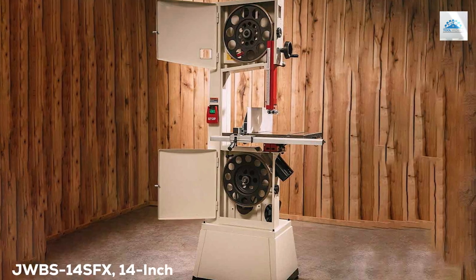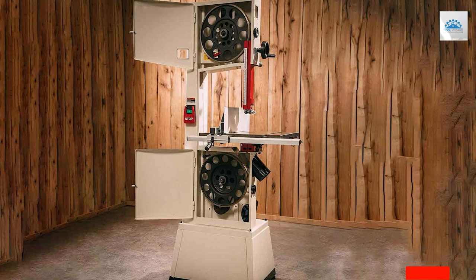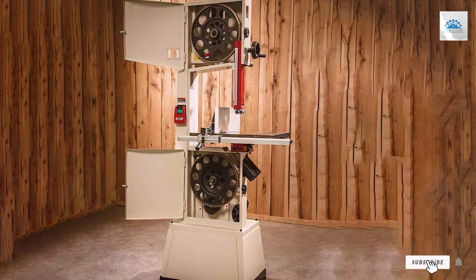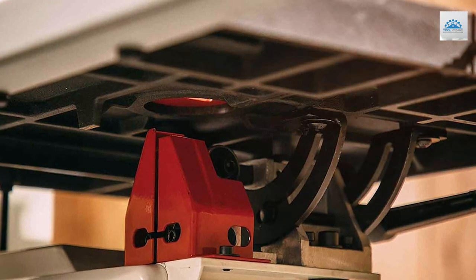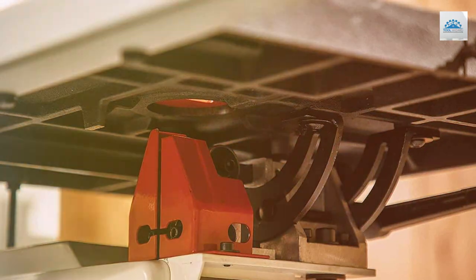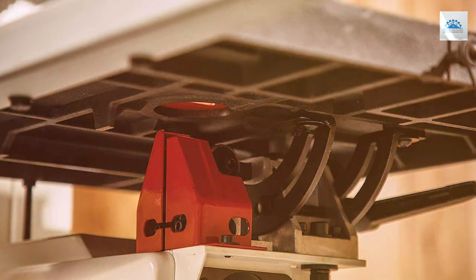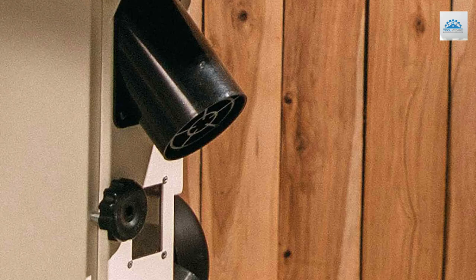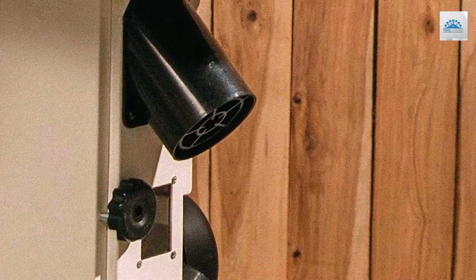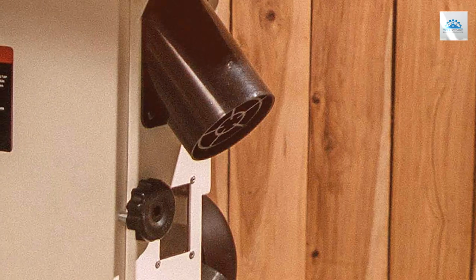At the first position of our list, we have the JET JWBS-14SFX 14-inch woodworking bandsaw. The JET JWBS-14SFX is a woodworking enthusiast's dream come true. This 14-inch bandsaw combines power and precision to deliver exceptional cutting performance. Its sturdy construction ensures stability during operation, and the 1.75 HP motor provides ample power for tackling even the toughest materials.